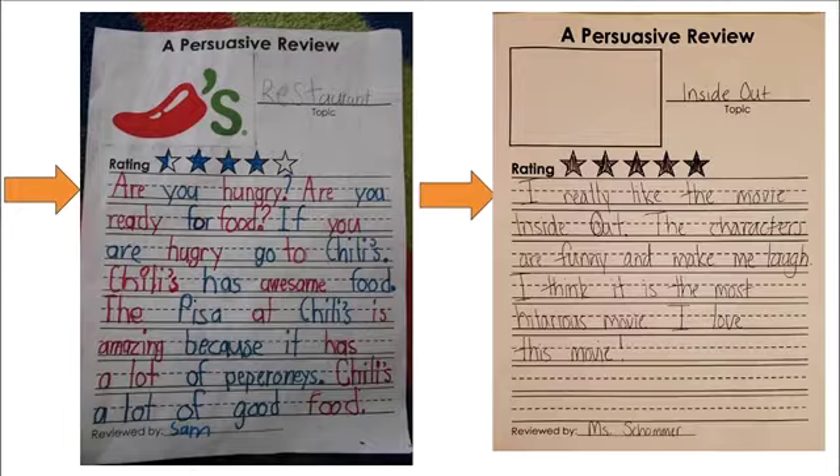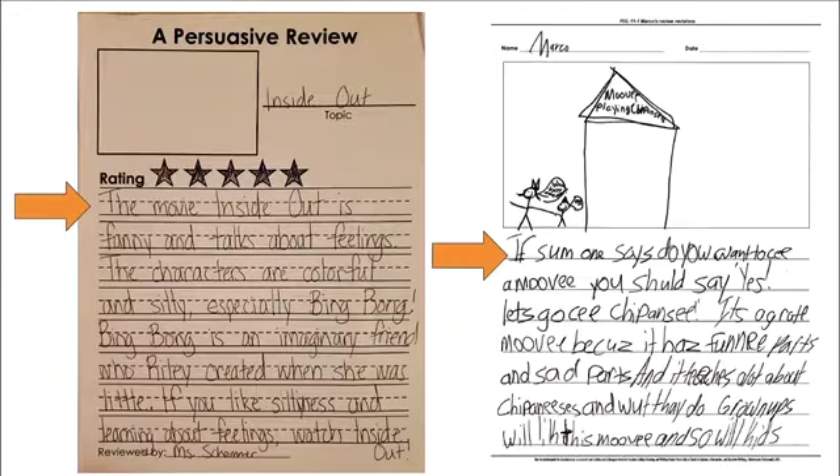Here's another one. This is a persuasive review about the movie Inside Out, given five stars. 'I really like the movie Inside Out. The characters are funny and make me laugh. I think it is the most hilarious movie. I love this movie.' The author of this review started by giving their opinion that they really like the movie Inside Out. The author also went back and added more details: 'The movie Inside Out is funny and talks about feelings. The characters are colorful and silly, especially Bing Bong. Bing Bong is an imaginary friend who Riley created when she was little. If you like silliness and learning about feelings, watch Inside Out.' She added her opinion, explained why, and gave specific examples.